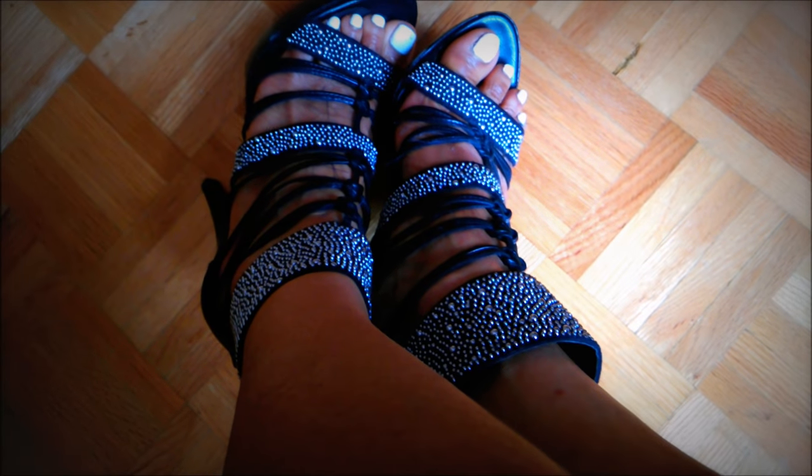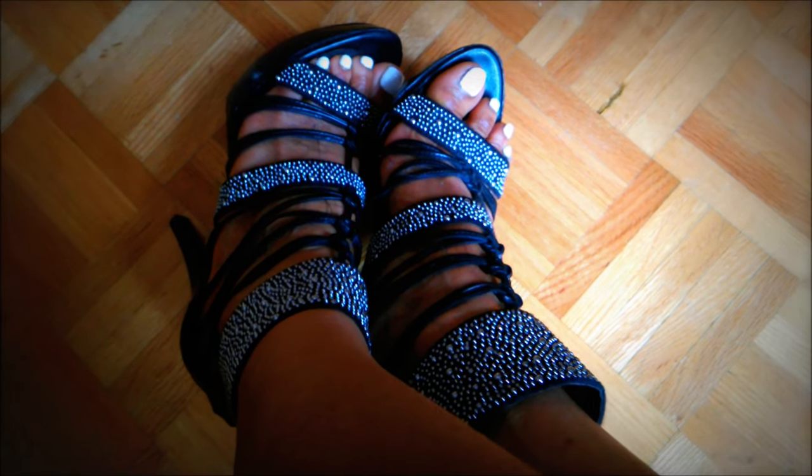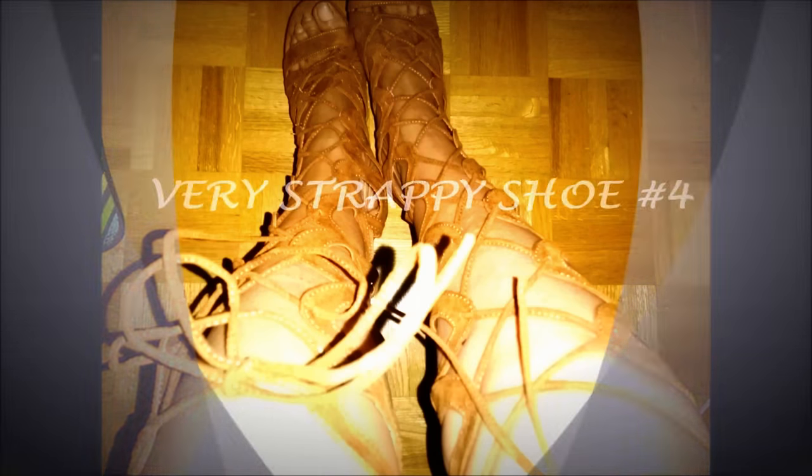My third strappy shoe is one I got from Nine West ages ago and it's my go-to gala event shoe because of the platform. It's absolutely gorgeous and so comfortable — you can wear it all night long.